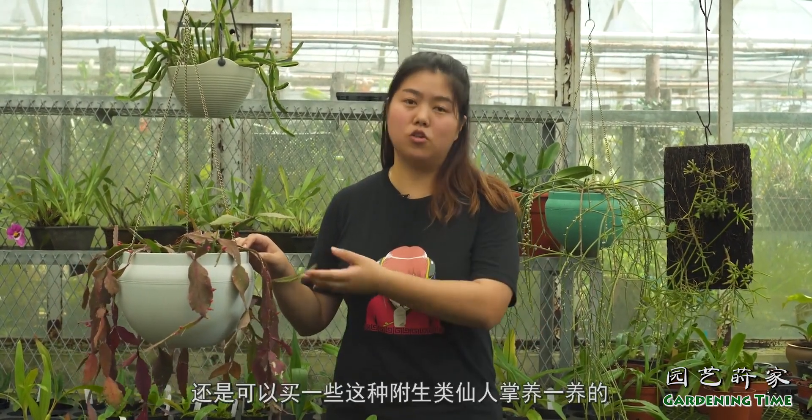附生类仙人掌今天就讲到这里了，如果大家有兴趣的话还是可以买一些这种附生类的仙人掌养一养的，这个非常适合家庭养殖。然后以后我还会再讲更多关于仙人掌和多肉植物有趣的事情，以及关于它们如何去养护，谢谢。